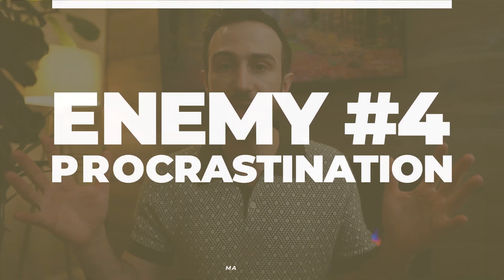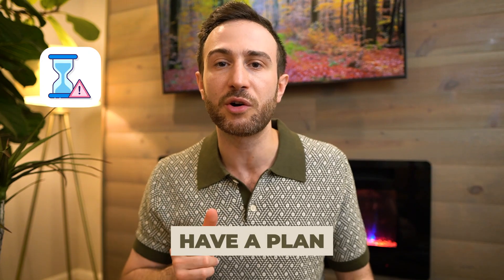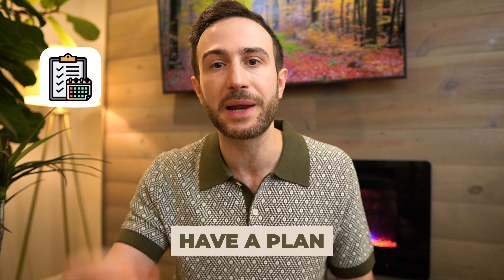Your fourth enemy is procrastination. In the context of the USMLE, this means telling yourself: I'll study this tomorrow, I'll start my USMLE journey next week, I'll buy the books next month, I'll delay biostat because it's hard — I'll worry about it later. The way to fight this enemy is by having a very detailed plan and schedule.